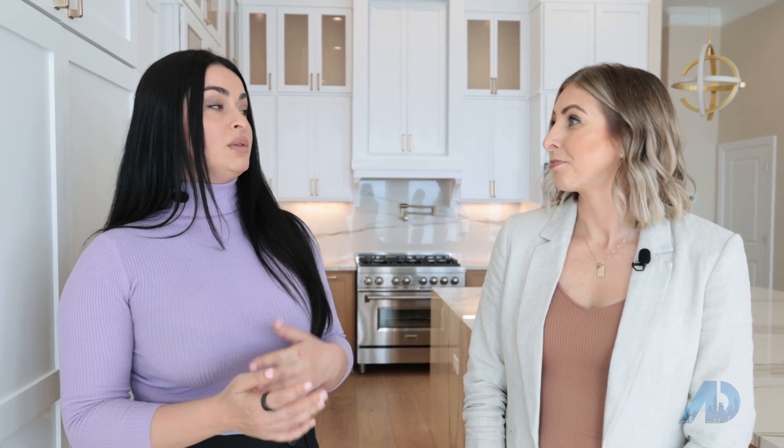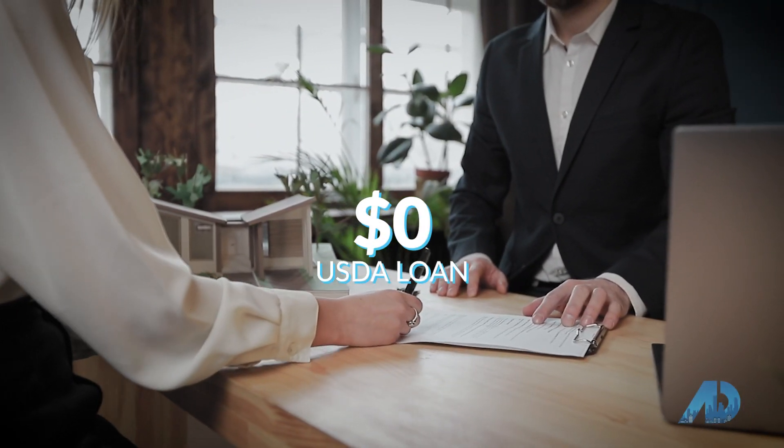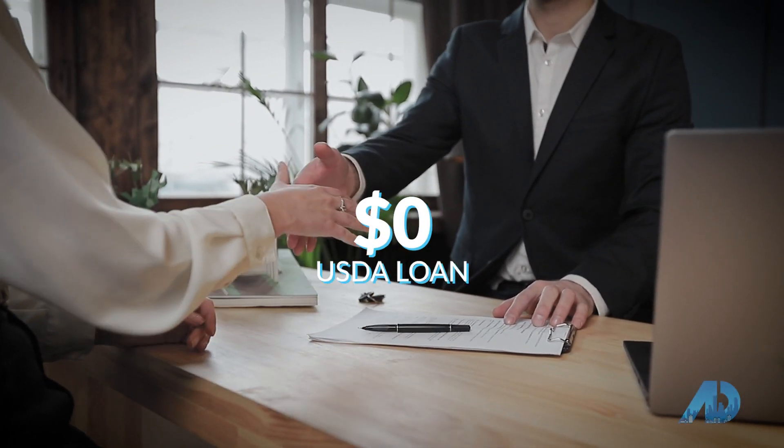20% down is only if you want to avoid mortgage insurance. There are other programs like FHA where you can do 3.5% down. There's USDA where you don't have to have any money down, and VA — no money down.